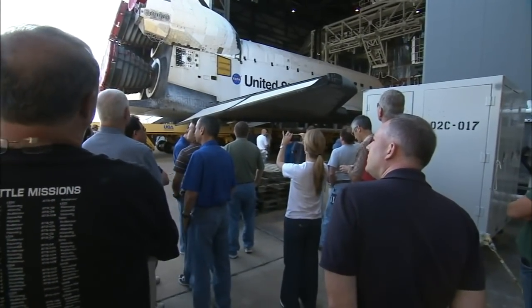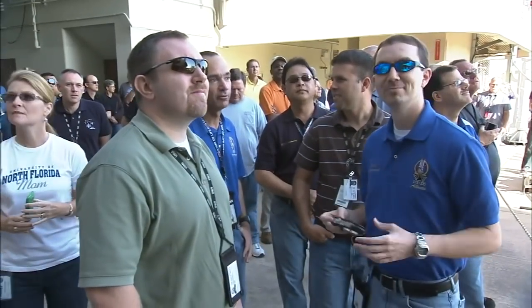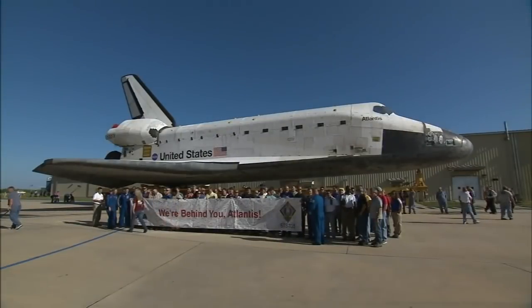The closeout crew is not special. There's thousands of people out here that have thousands of jobs, and each one's equally important. The only unique thing about us is we have the last hands-on job before the bird flies.